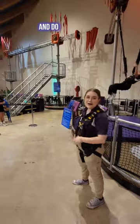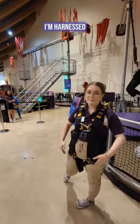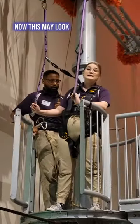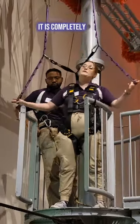Or you could come on over here and do our high wire. You may be wondering why I'm harnessed up — I'm about to do it and show you how cool it is. Now this may look really dangerous, but I promise you it is completely safe.